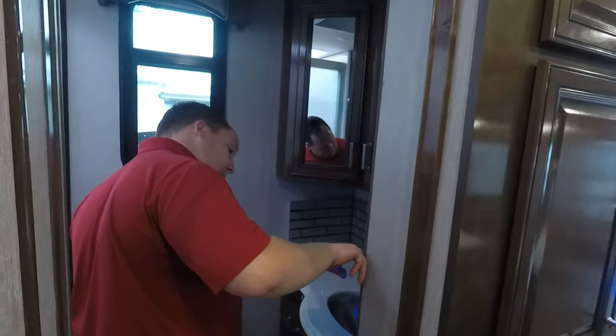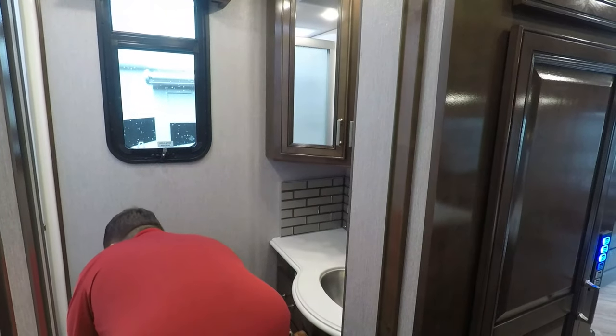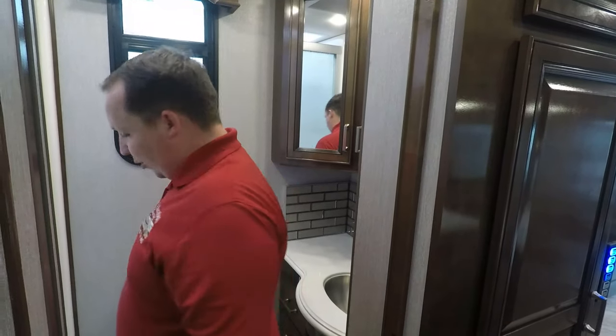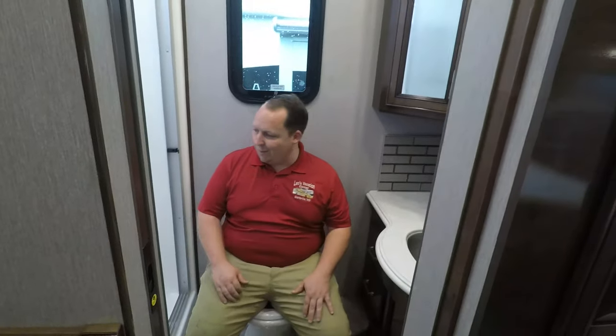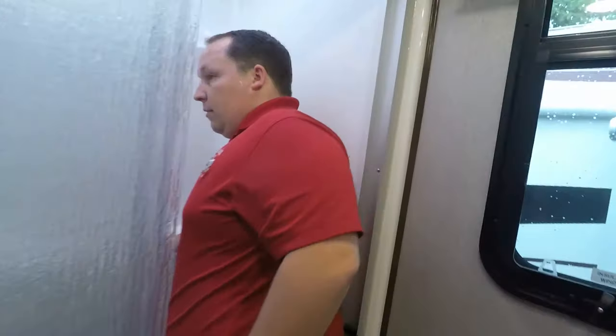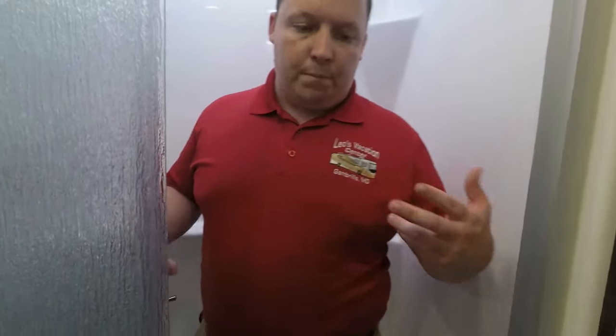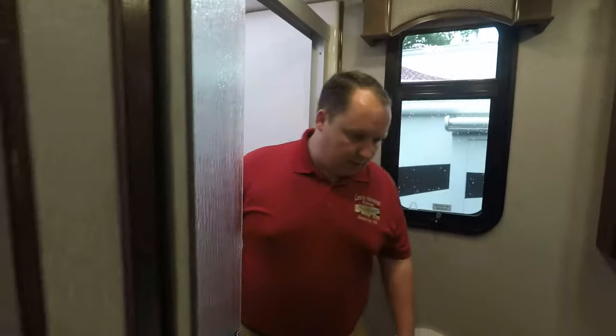Over here in the bathroom, you've got solid surface. Nice porcelain toilet — making it work. And then you have a decent-sized shower. I've seen a lot bigger showers in diesel pushers, but with this motorhome you can only fit so much in so much space.